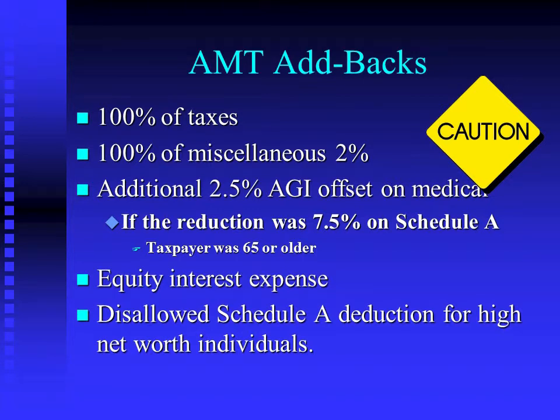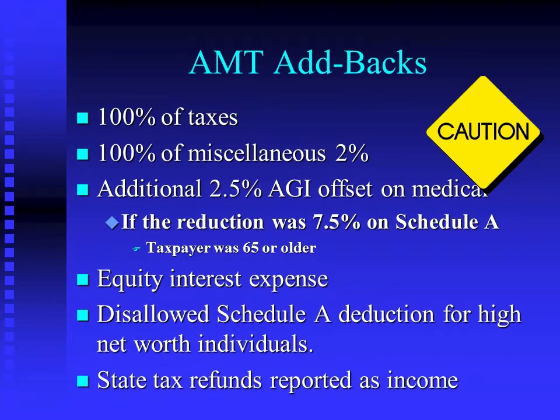Your state tax refunds that were reported as income also come back as reductions of your alternative minimum taxable income, because if you're subject to AMT you get absolutely no benefit from the tax deduction for taxes, so they're not going to make you pay taxes on the refund either.